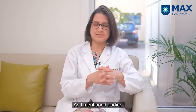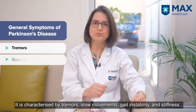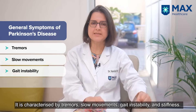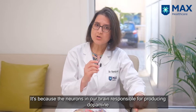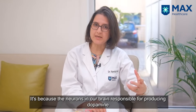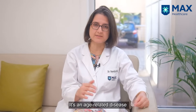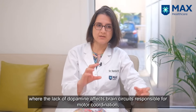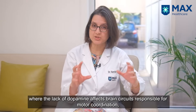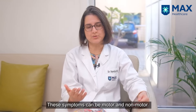So what is Parkinson's disease? It has these cardinal features of tremors, slow movements, gait instability, and stiffness. And why does it occur? Because the neurons producing dopamine in our brain start degenerating — they just die off over age. It is an age-related disease. And because of this lack of dopamine, the circuits in the brain get affected, which control motor coordination, and we have these varied symptoms. The symptoms can be motor and non-motor.